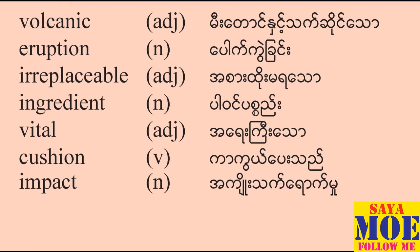Volcanic — adjective. Eruption — noun. Irreplaceable — adjective. Ingredient — noun. Vital — adjective. Cushion — verb. Impact — noun.